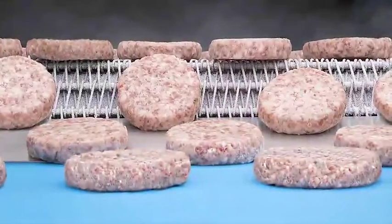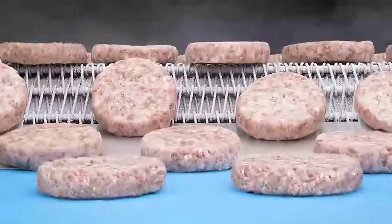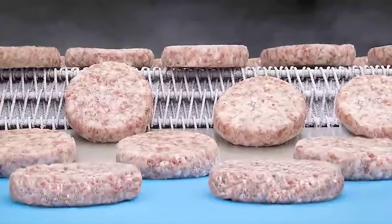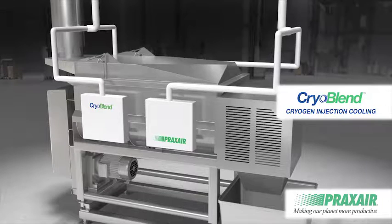The leading advantage of the CryoBlend system is injecting the right amount of cryogen at the correct time. Beyond bacterial control, incorporation of flavorings, achieving the desired consistency and texture for formed products, and achieving the proper degree of protein extraction are all better managed at target temperatures.